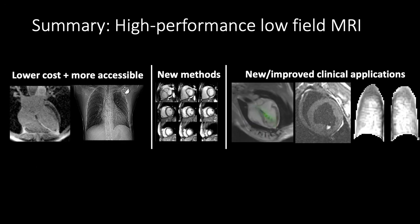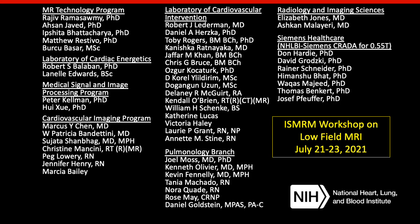To summarize, we're really excited about the opportunities using our high-performance low-field MRI system — both to make MRI lower cost and more accessible, but also to develop new imaging methods and new clinical applications or improve existing ones. I'll thank the team at the NIH who have been working on this project, as well as our collaborators at Siemens. We're also hosting an ISMRM workshop on low-field MRI next summer if you're interested in the topic. Thank you for your attention.